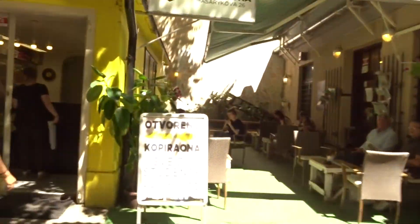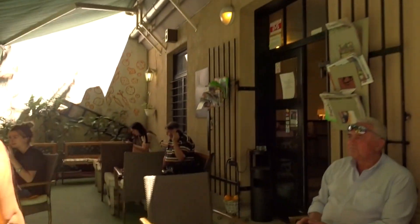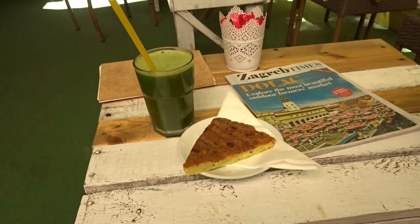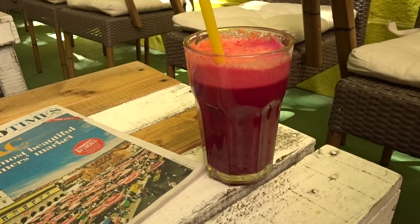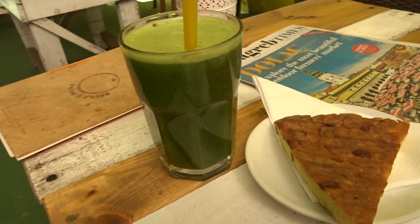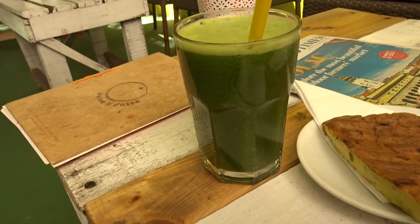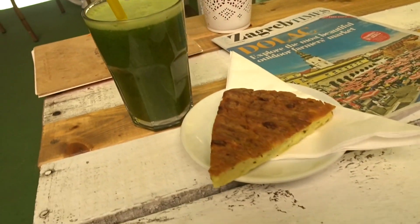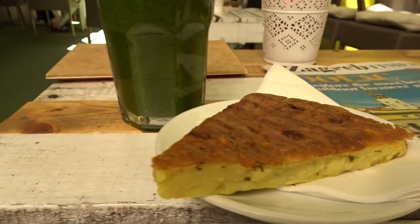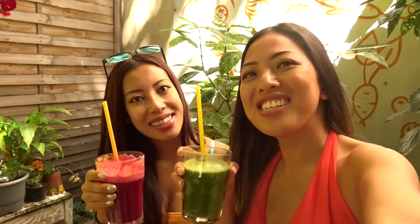I'm just going to get some smoothies and juice at this little place called Juiced and Juiced. It's called Garden Party — beetroot, carrot, ginger. Mine is a leafy green — celery, spinach, cucumber. And this is like a little quiche thing, Croatian style. Cheers!